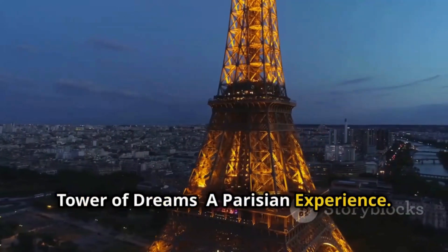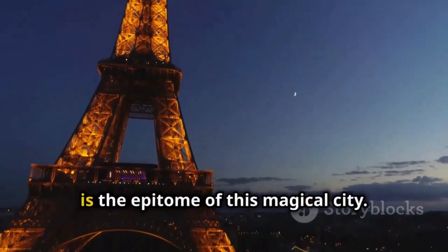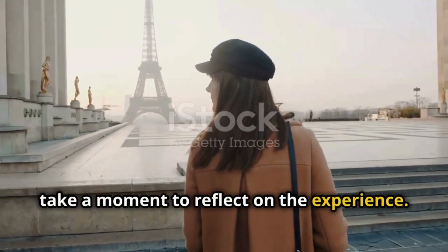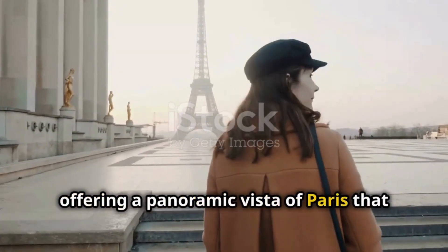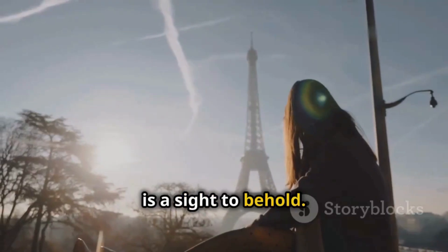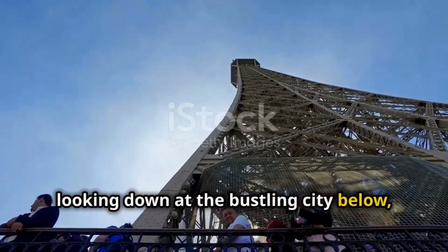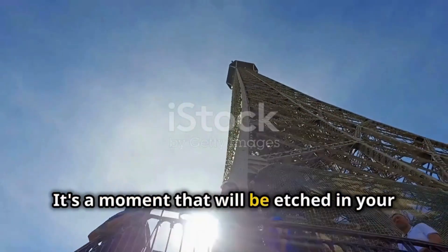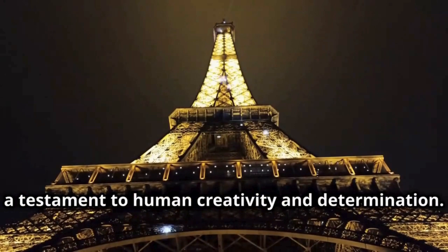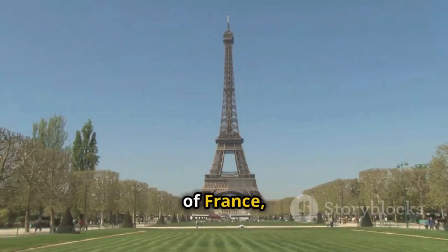Paris, often referred to as the City of Lights, is a place where dreams come alive — and the Eiffel Tower, standing tall and proud, is the epitome of this magical city. As you descend from the tower, take a moment to reflect on the experience. The view from the top is breathtaking, offering a panoramic vista of Paris that stretches as far as the eye can see, with its blend of historic and modern architecture. You've just stood atop one of the most iconic landmarks in the world. The Eiffel Tower is more than just a tourist attraction — it's a marvel of engineering and a testament to human creativity and determination. Each rivet and beam tells a story of innovation and perseverance. It's a symbol of Paris, of France, and of human ingenuity.